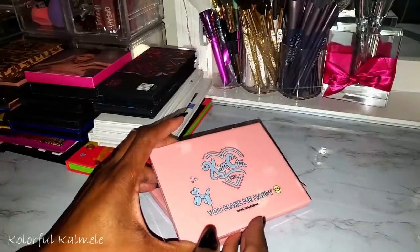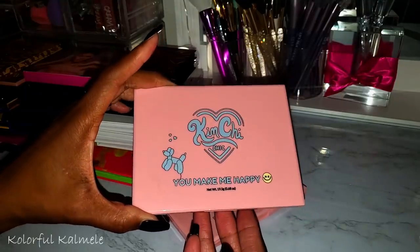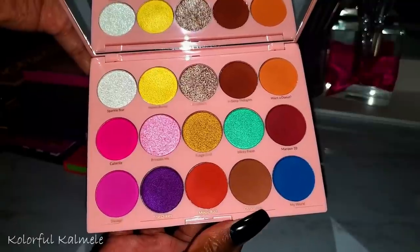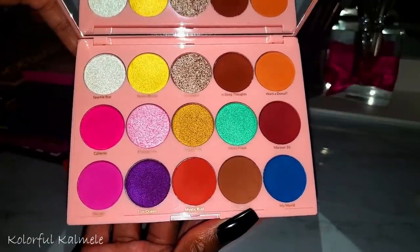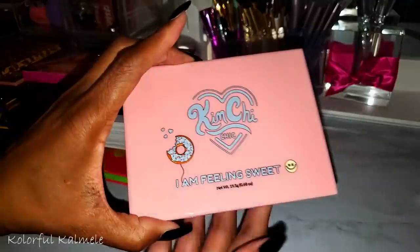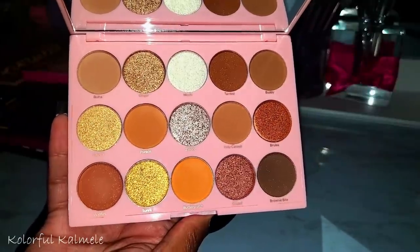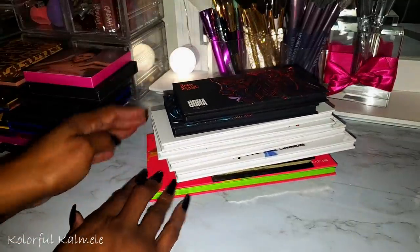I grabbed a couple of palettes from Kimchi Chic after seeing my girl Lili with them. This one is You Make Me Happy — it looks like a candy bowl, very pretty, haven't tried it out yet. This one is I Am Feeling Sweet — a warm neutral palette with very pretty shimmers.